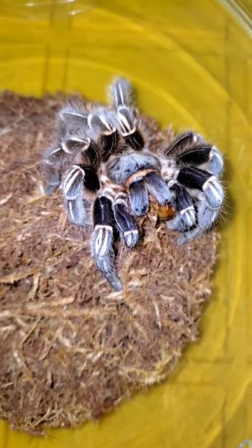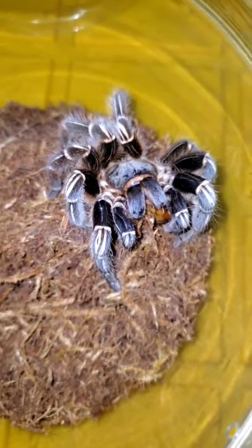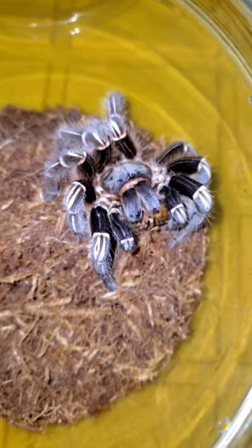Their venom isn't very toxic at all. But these guys can actually kick hairs off of their abdomen which are very irritating — that's one of their defenses.